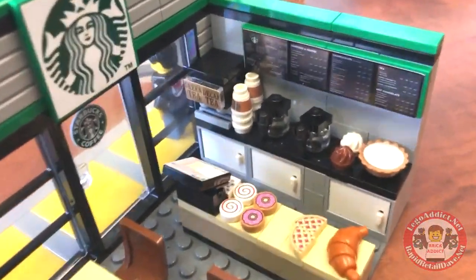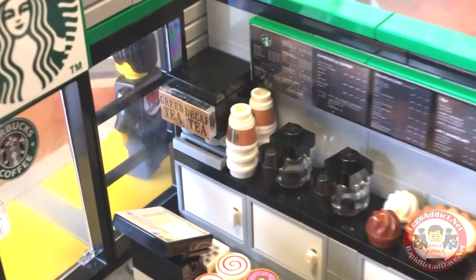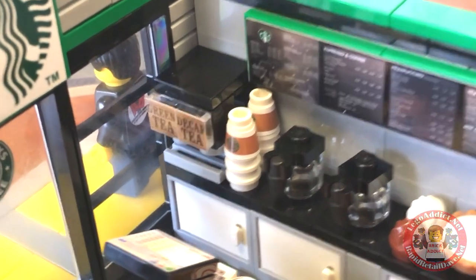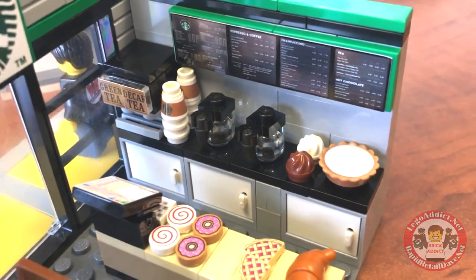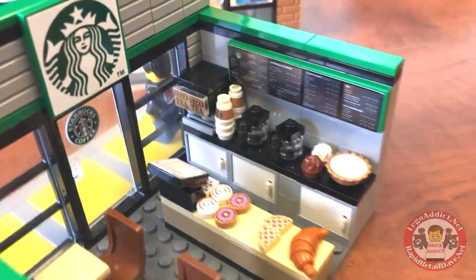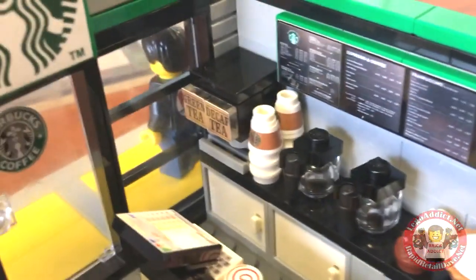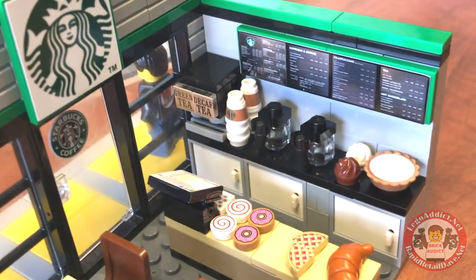Let's take a spin this way — you've got decaf tea and green tea, which is great for any coffee store. But what is the purpose of a Starbucks? That would be coffee, yes! And that's what we love about Starbucks — coffee, coffee, coffee — and they've got lots of it.